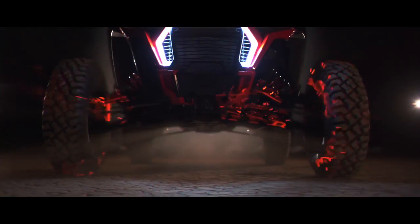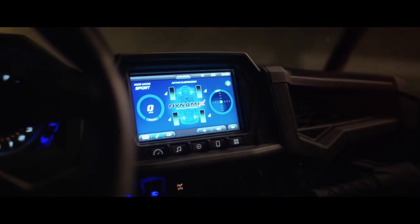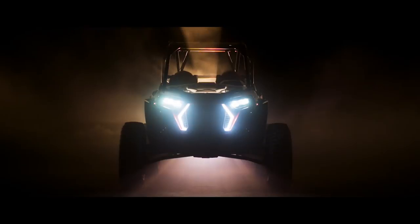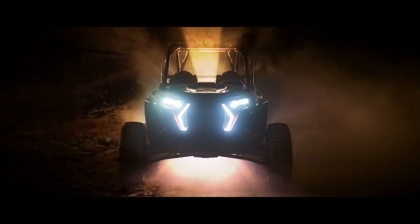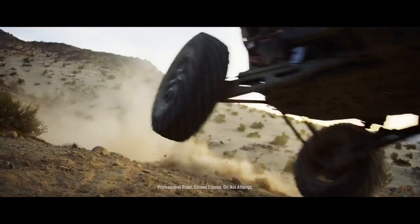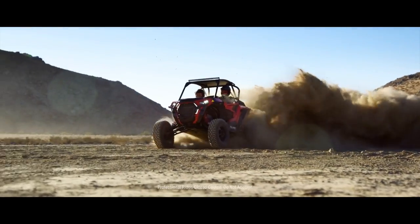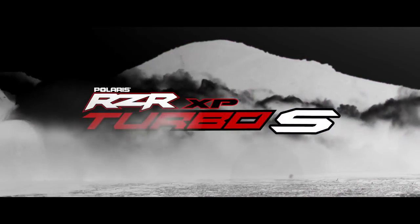When the off-road gets ugly, it takes a beast to tame it. Born bigger, built stronger, and bred smarter, this monster devours the world's most brutal terrain. And you're here at feeding time. Introducing the all-new Razer XP Turbo S. It's time to unleash the beast.